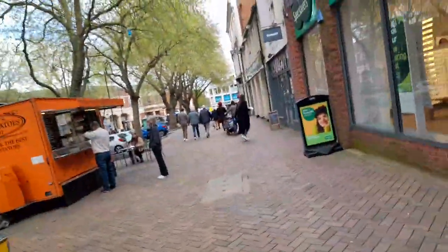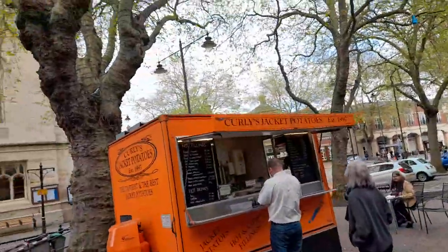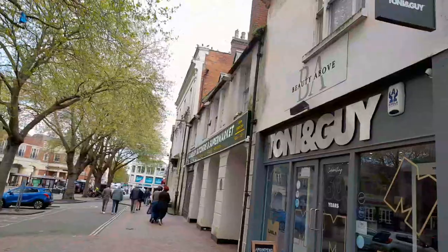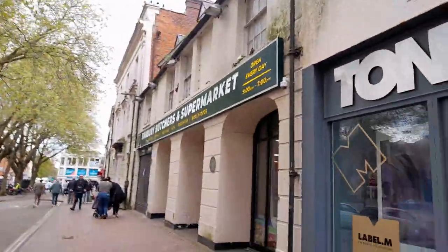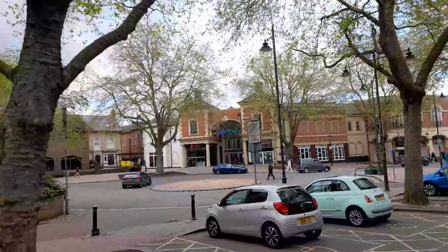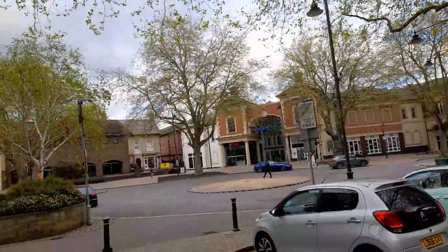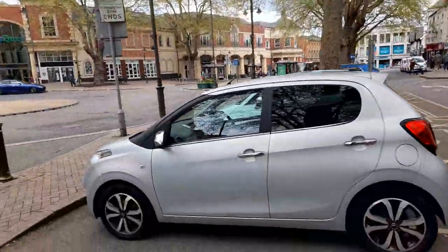There's a telephone box and what looks like another kiosk that serves jacket potatoes.